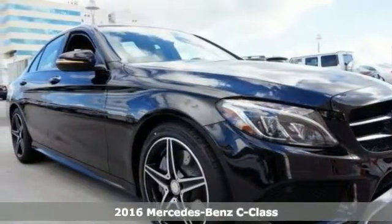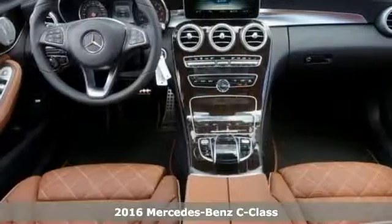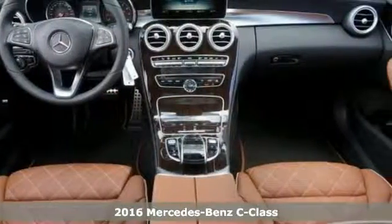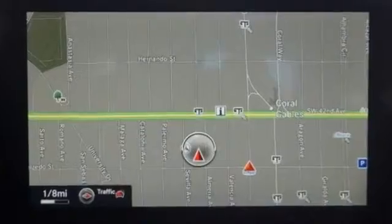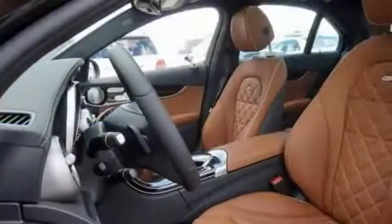Everyone will fit comfortably in this 2016 Mercedes-Benz C300. With great features like alloy wheels, leather seats, aluminum trim, Bluetooth connection, brake assist, and multifunction steering wheel, this sporty sedan is sure to please.